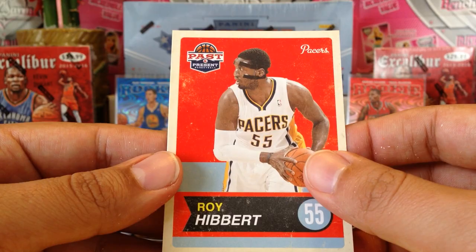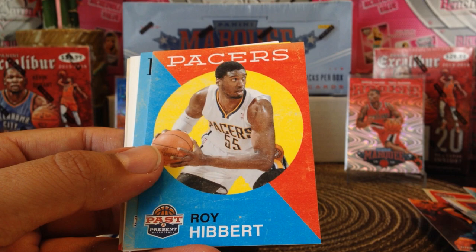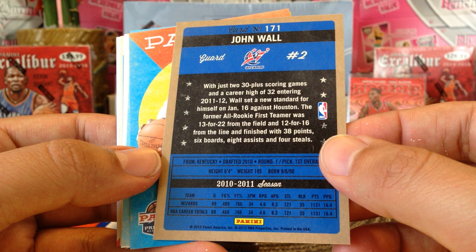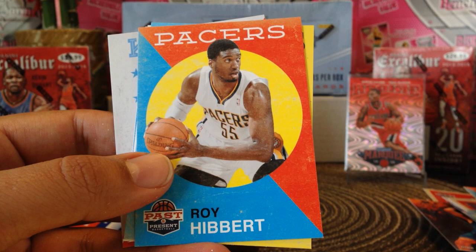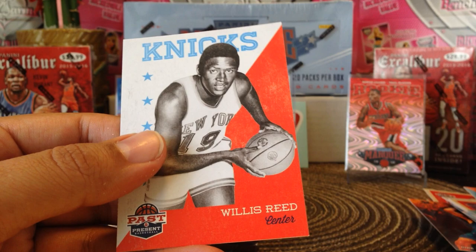Whatever happened to Roy Hibbert? There's another fat one. There's Stephen Curry — very cool! John Wall, so there is a rookie card of John Wall, I believe. I'm not quite sure if it says rookie, but it might be a second year card. Roy Hibbert, Fraser(?), and a decoy, then we got a Bread for Health of Jason Kidd, Elgin Baylor, Devin Harris, and Willis Reed.